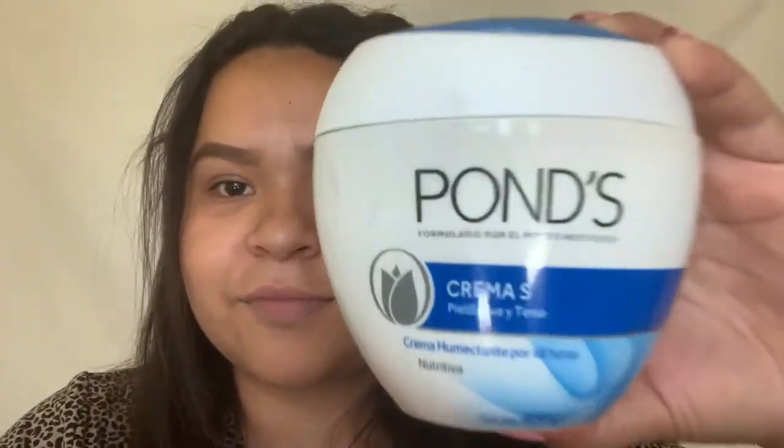Hi friends, so today I will be doing my everyday makeup and hair, super easy to do, so stay tuned. I start off with putting some Ponds all over my face so that my face is feeling fresh and it's ready for the makeup.